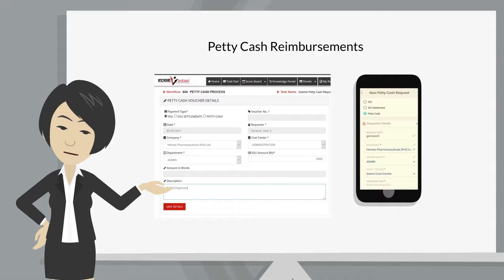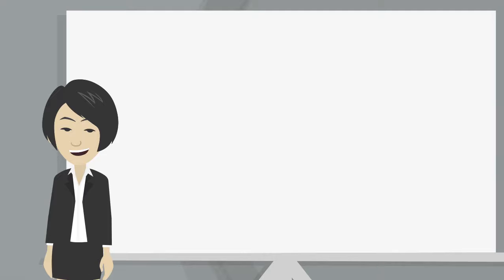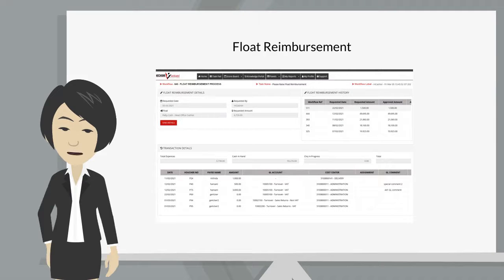The four main processes are: PettyCash Reimbursements, PettyCash Advances or IOUs, Advanced Settlement, and Float Reimbursement.